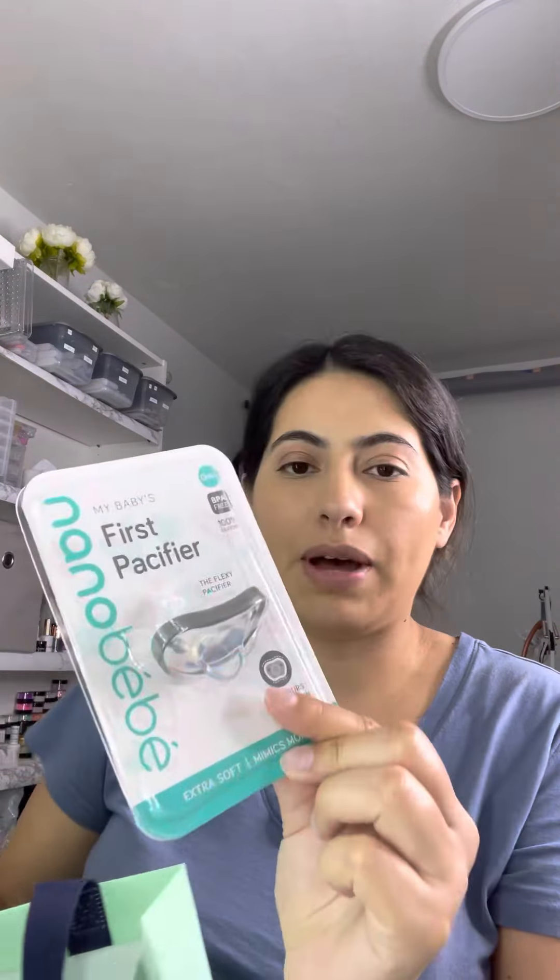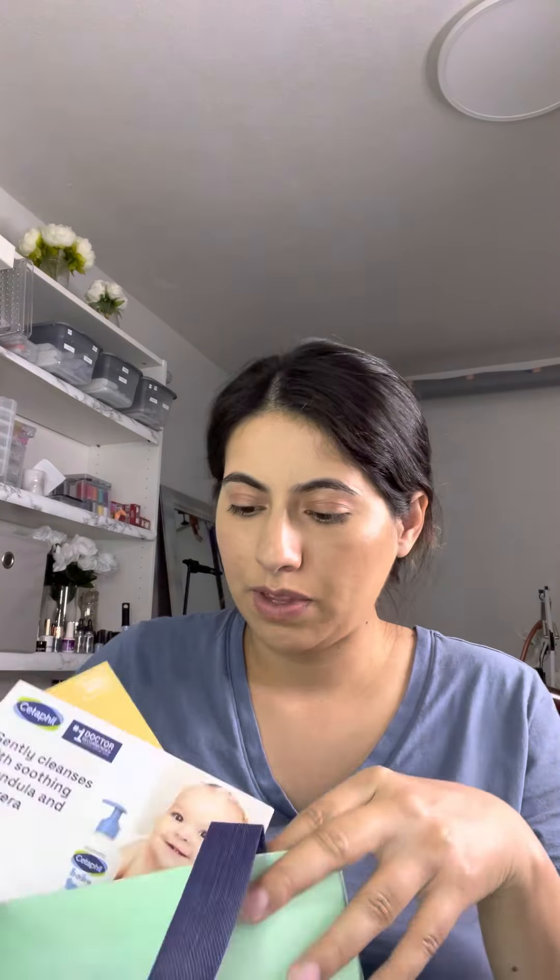A sample of gripe water, which is to relieve stomach discomfort from gas, colic, fussiness, and hiccups. And a pacifier by Nanobaby — it says it's flexi and contours the nose and chin. I'm planning on using orthodontic pacifiers though; I heard the NUK brand is the best, and the second best is the MAM brand.